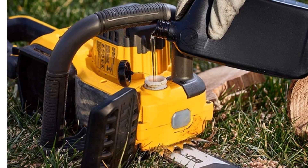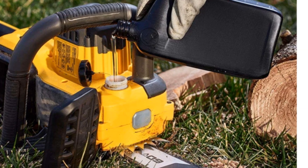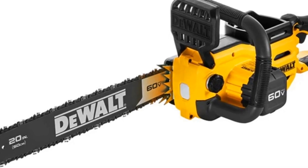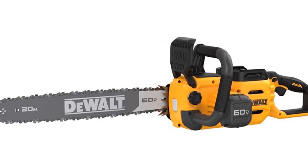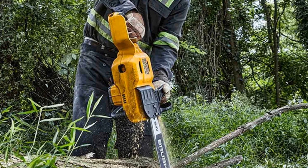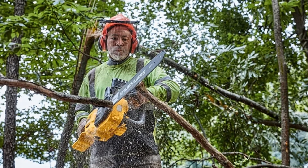With optimized chain speed for improved torque and a rapid chain brake, it ensures superior cutting performance and safety. The 50cm bar and chain provide efficient cutting equivalent to a 4.0 HP petrol chainsaw. Equipped with automatic oiling and precise tool-free tensioning, this chainsaw offers a seamless cutting experience with minimal maintenance requirements.